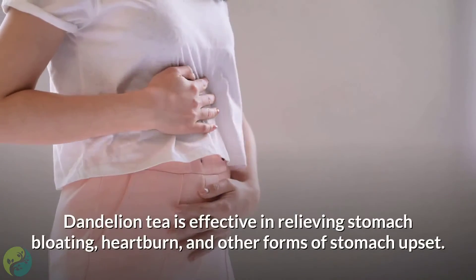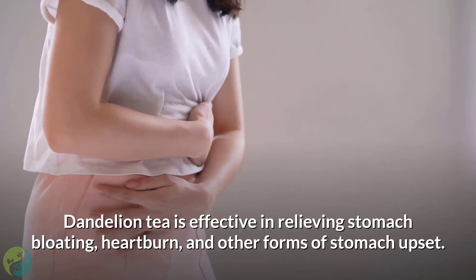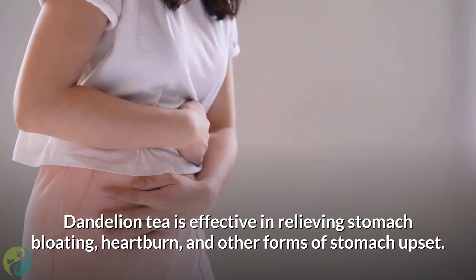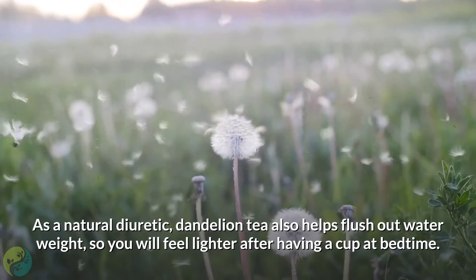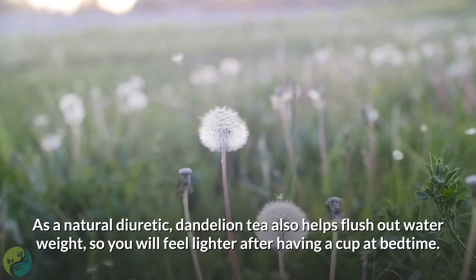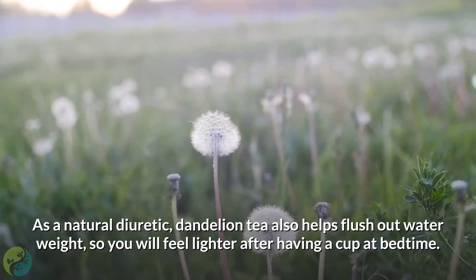7. Dandelion tea. Dandelion tea is effective in relieving stomach bloating, heartburn, and other forms of stomach upset. As a natural diuretic, dandelion tea also helps flush out water weight, so you will feel lighter after having a cup at bedtime.